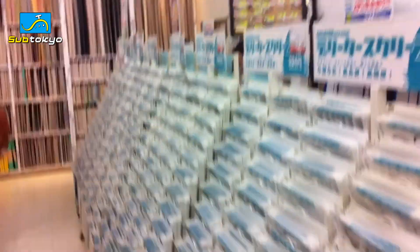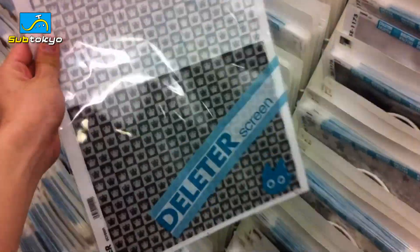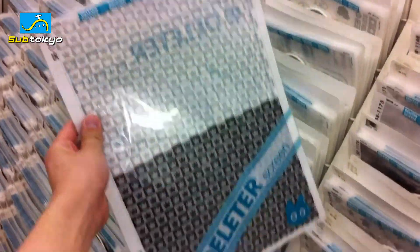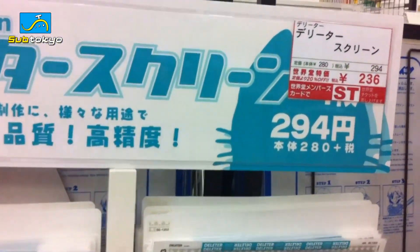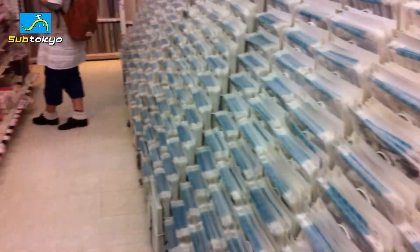On this side we have what's called screen tone. It's this sticky sticker paper that is used for shading in most professional mangas. These are about 294 yen, so about 3 bucks or so. It's kind of hard to get these anywhere else besides Japan, especially for a cheap price. But over here they're stocked, as you can see, with so many different types of screen tones.